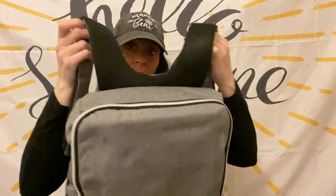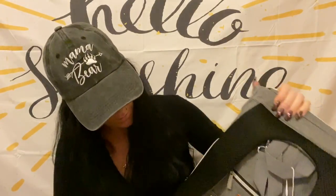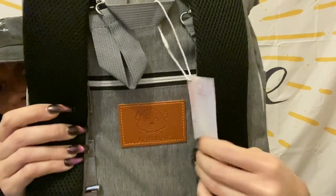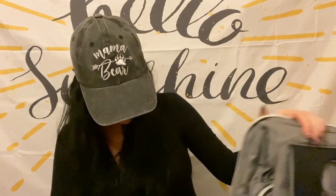This is the first product they sent me — it's a diaper bag, a backpack diaper bag. These are my favorite kinds of diaper bags; I think they are the most convenient and the easiest for us to use. Here's the tag and the label for their company, and these two little cards came in here as well.